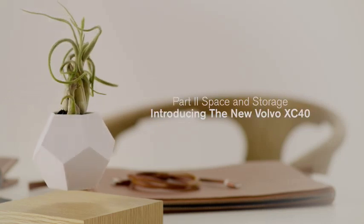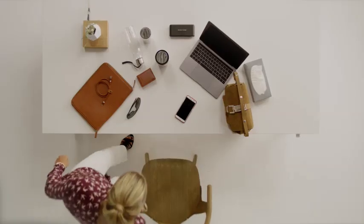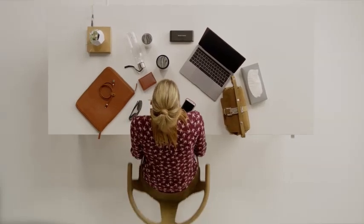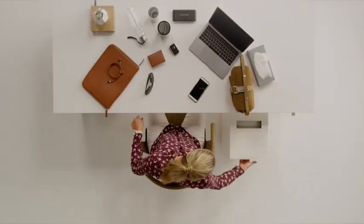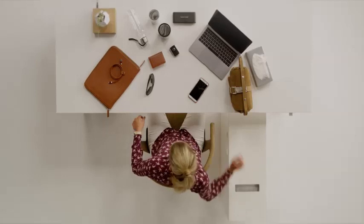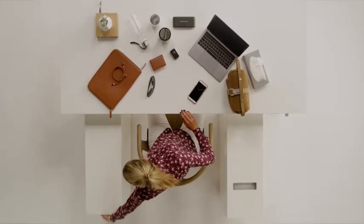Volvo's new XC40 is designed to help you make the most of the space in your car. We started with a blank sheet of paper, which meant that we had the opportunity to address some of the storage issues people experience in their car. Consumer research gave us a clear picture of how people use their cars and what things they bring with them.